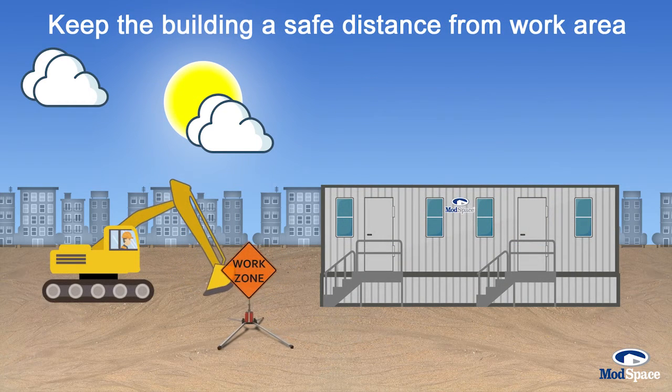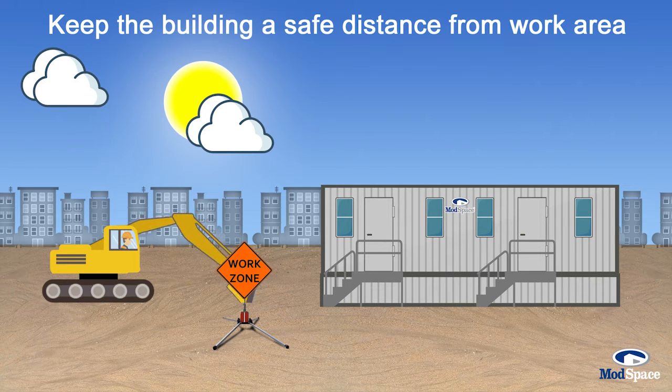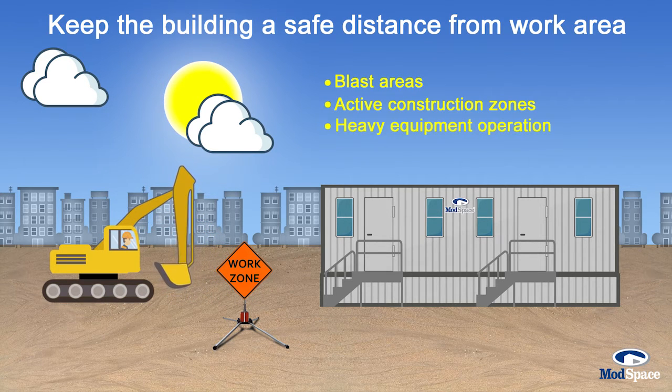Keep the building and walkways a safe distance from the work area. Pay careful attention to blast areas, active construction zones, heavy equipment operations, and any overhead work areas.